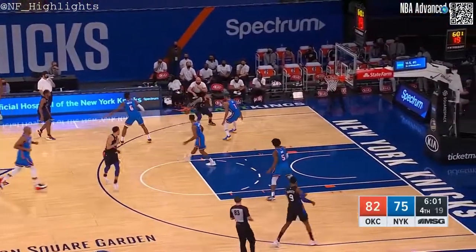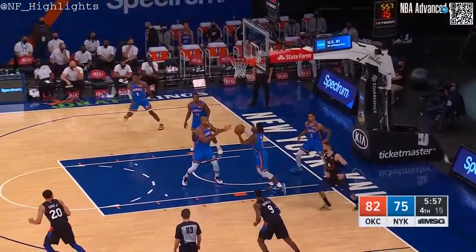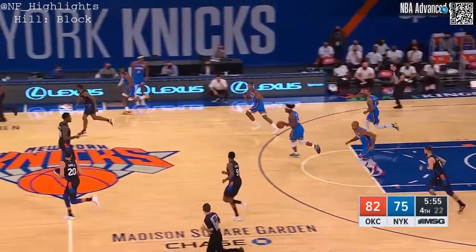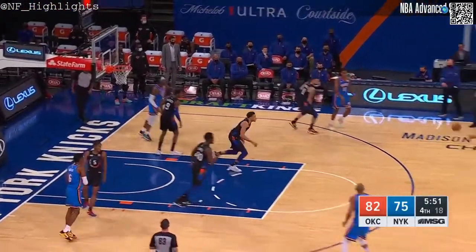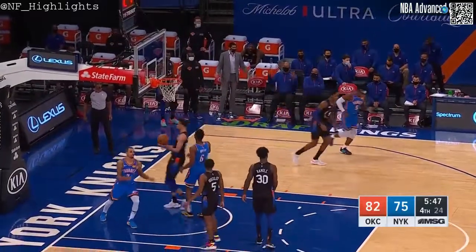The Knicks have poor spacing — look at that, three guys in the same area. Rivers spins, draws, knocked away by Hill and stolen. Not a good possession by the Knicks; they never got organized. Dort heads down, Maladon back up top to Hill — Hill gets inside for a scoop layup, and it's good.